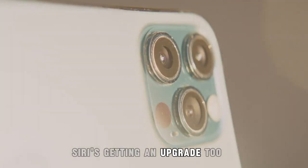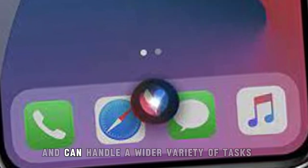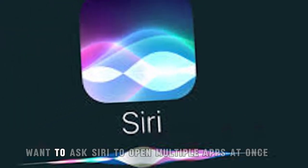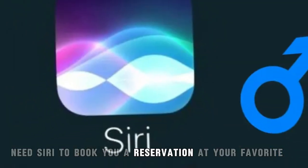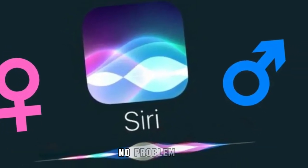Siri's getting an upgrade, too. With the new AI-powered updates, Siri is more intuitive and can handle a wider variety of tasks than ever before. Want to ask Siri to open multiple apps at once? Done. Need Siri to book you a reservation at your favorite restaurant while adding the event to your calendar? No problem.